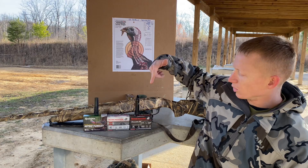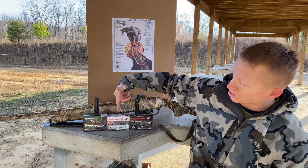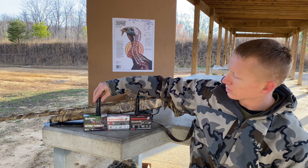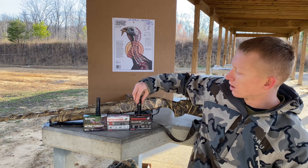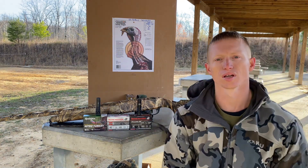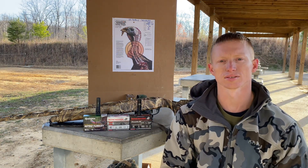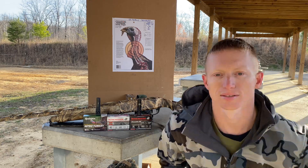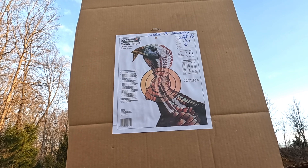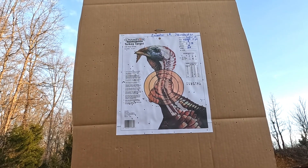What we have here today is the Winchester Double X, the Winchester Super X, and the Remington Nitro Turkey. For chokes, we have a True Glo TG175X, a Cremator Long Range, and the standard turkey choke that came with the Stoeger M3000. Let's see which one is the best.